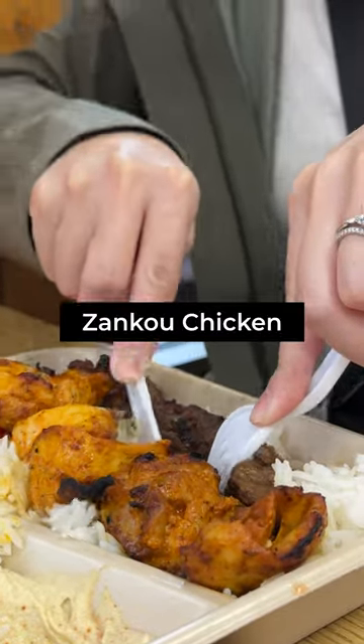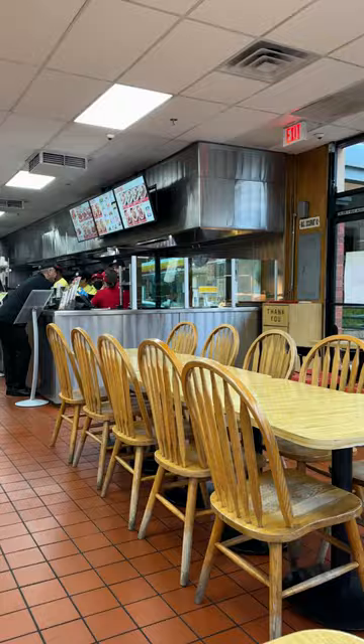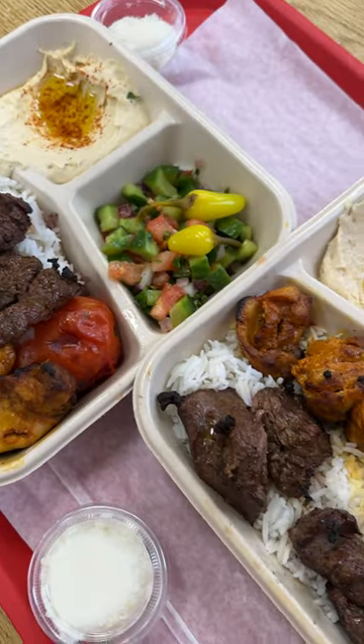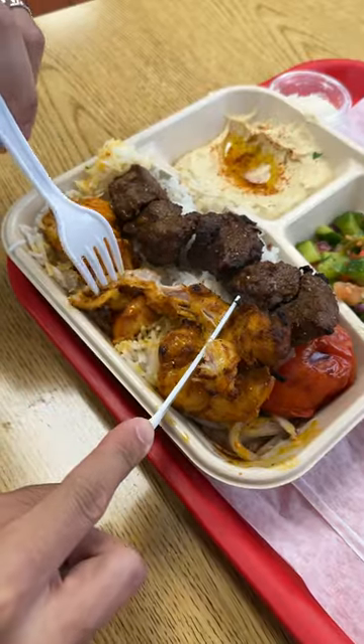Today, we're having Zanko Chicken. This is one of our favorite spots back in college, but we haven't gone in such a long time, so we wanted to see if it was everything we still remembered it to be. We both got the combo plate with one chicken kebab and one beef shish kebab — gotta get the best of both worlds.